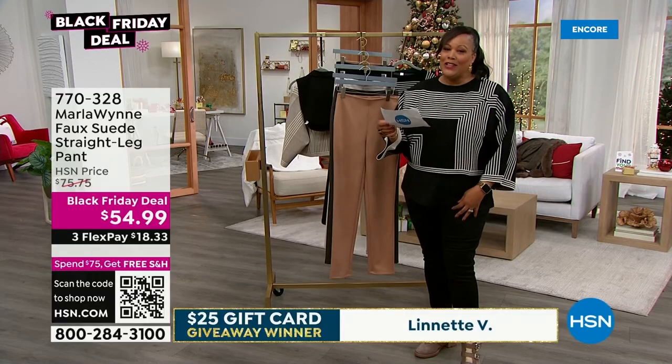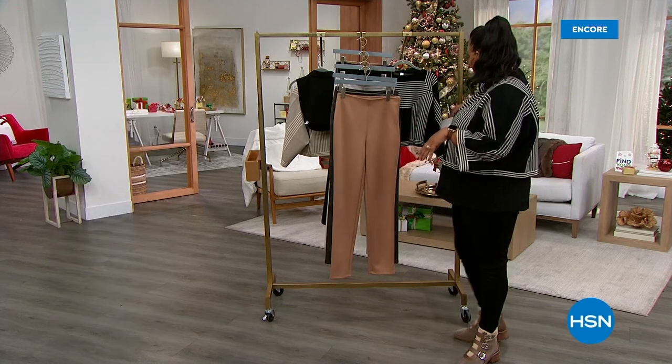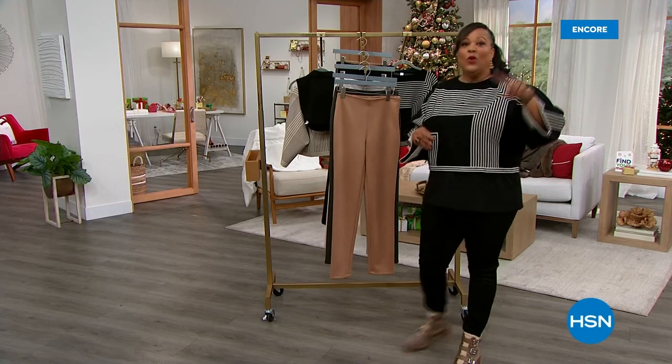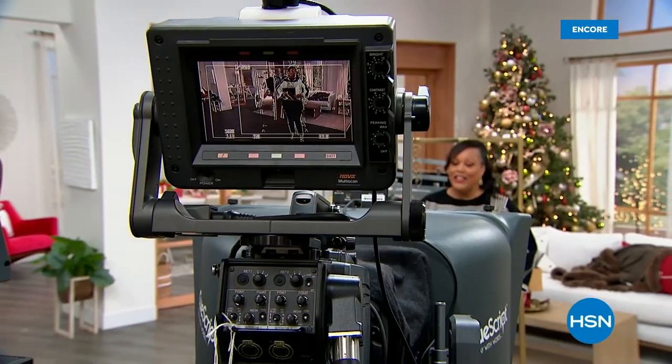Thank you all for watching. I'm Debbie D — follow me at Debbie Denman HSN. I'm going to go do a little bit of Plexaderm, so join me. But now we have Andrew Lessman.